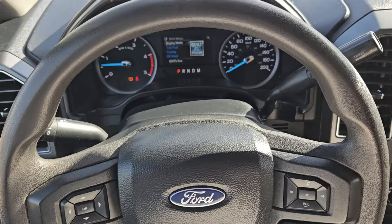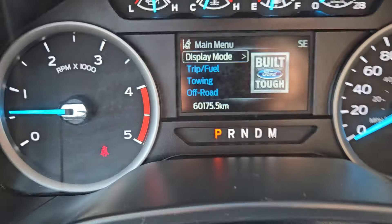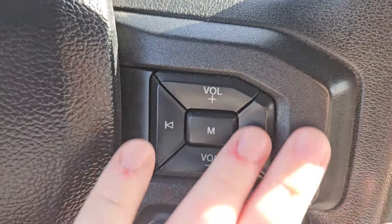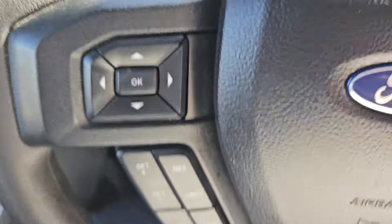Taking a look at the vehicle while it's running, we can see the odometer is sitting at 60,175 kilometers. Taking a look at the steering wheel now, we have a nice leather-wrapped steering wheel with volume and media controls, phone controls, and cruise control on the left-hand side, with your toggle for your main screen right there.